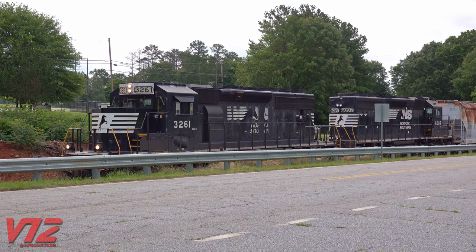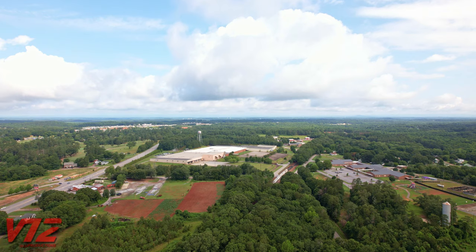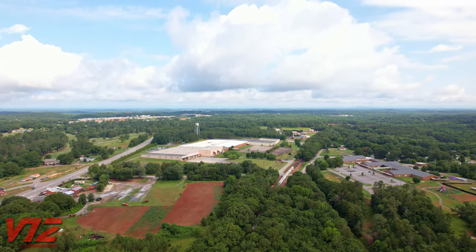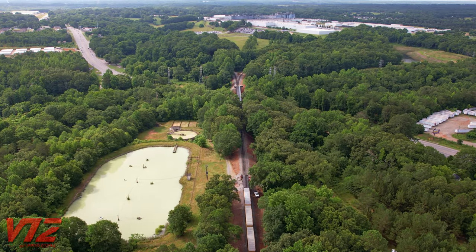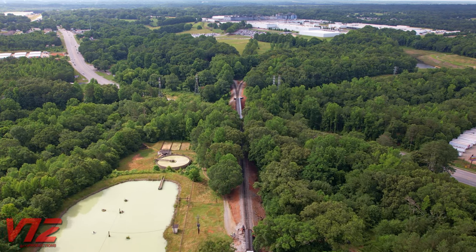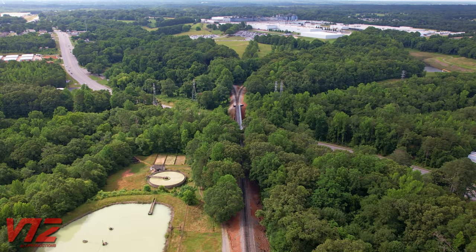This is Norfolk Southern Territory. Several miles north, the tracks here branch off of the main line that goes to Greenville, South Carolina. One of the major railroad customers in Pendleton is a Michelin tire plant. You can see it in the distance. The rails that split off to the right lead to the plant.